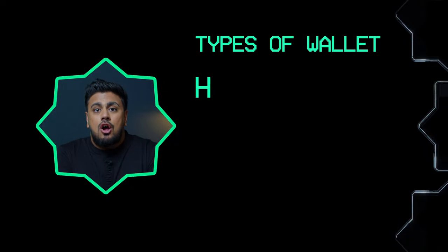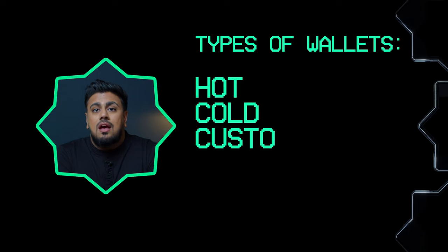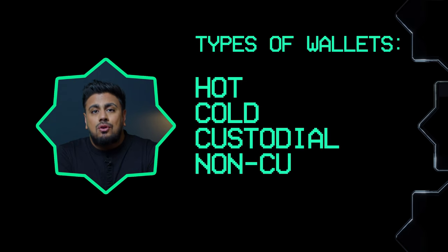Now that we understand this basic concept, let's dive deeper into the types of wallets which are available. Cryptocurrency wallets can broadly be classified into the following categories: hot wallets, cold wallets, custodial wallets, and non-custodial wallets.